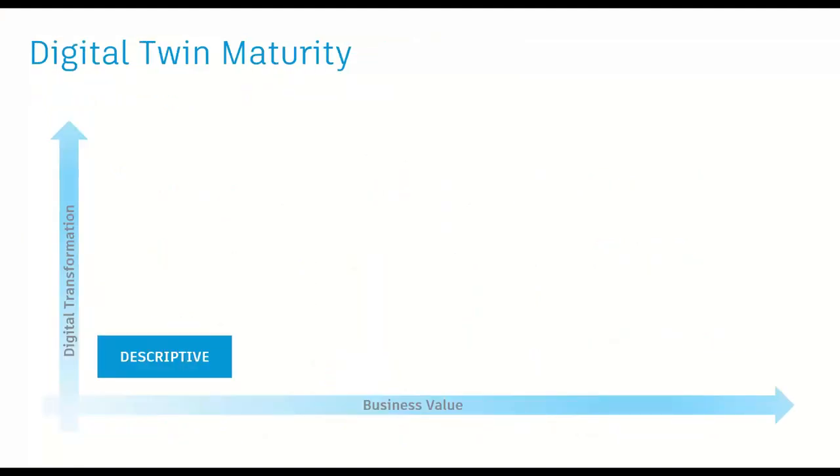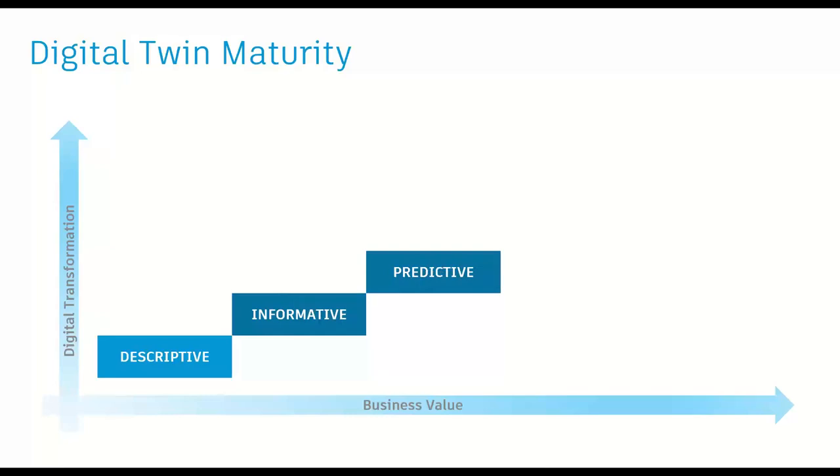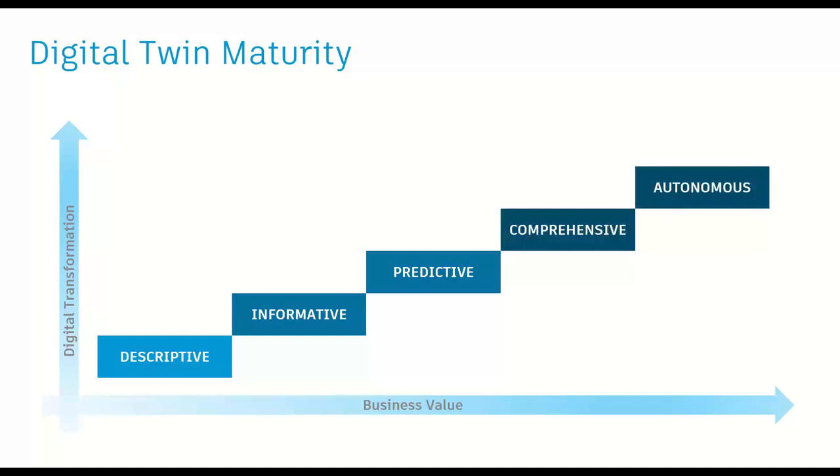Verdantex last June published a paper about maturity models for digital twins. It starts at the bottom with the notion of a descriptive twin — the as-built model of the asset with design and construction data captured in a way that is live, editable, and relevant to the owner. They add the notion of informative and predictive twins, where you connect operational systems to the digital model to gain information and insight — predictive adding analytics to identify maintenance issues and predict others. Moving up the stack to comprehensive and autonomous twins, which adds simulation and a level of autonomy so that the digital twin can make decisions and act on behalf of occupants or based on operational performance of the facility.